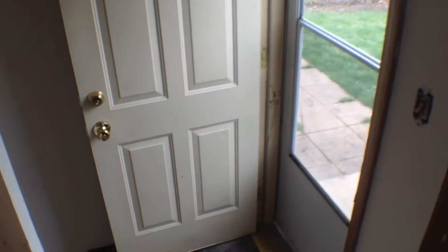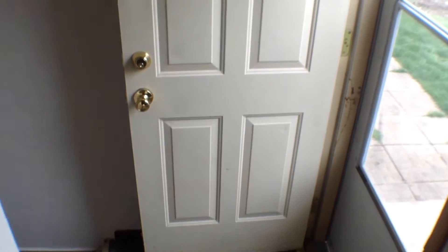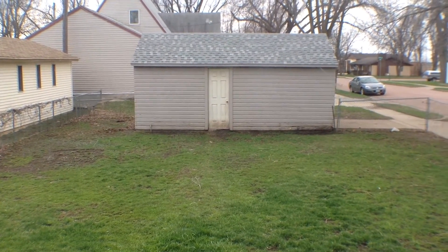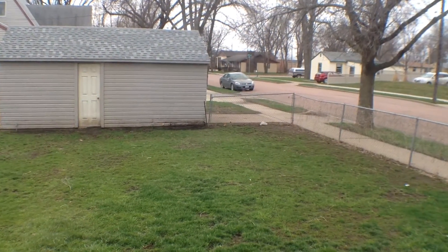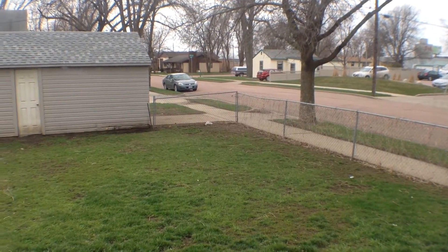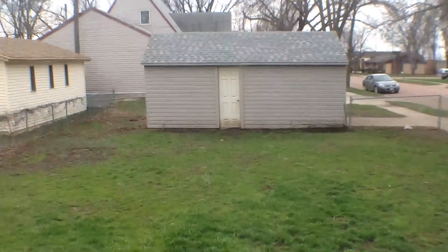Heading through the kitchen and through the back entry, we have a few stairs that go down. We'll take a look at the backyard briefly. That would be the single stall detached garage, and your driveway would be off of Center Avenue, not on 41st, which makes it a little more convenient.